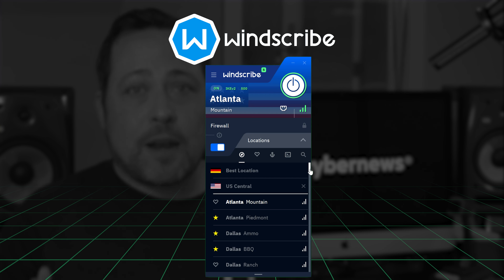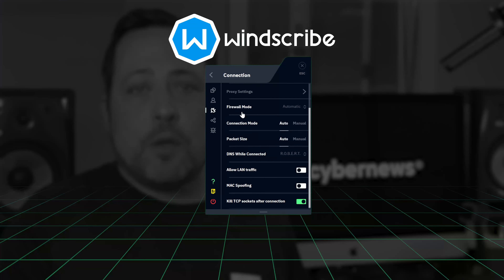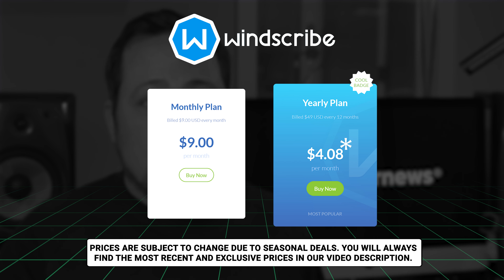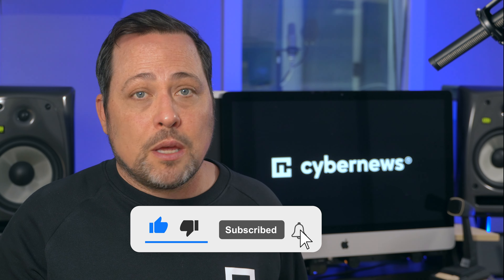Windscribe is one of the few providers that offers a free version, though the free version won't really help with censorship — you'll need a premium plan for that. The premium plan goes for around two dollars and fifty cents a month on their one-year deal.